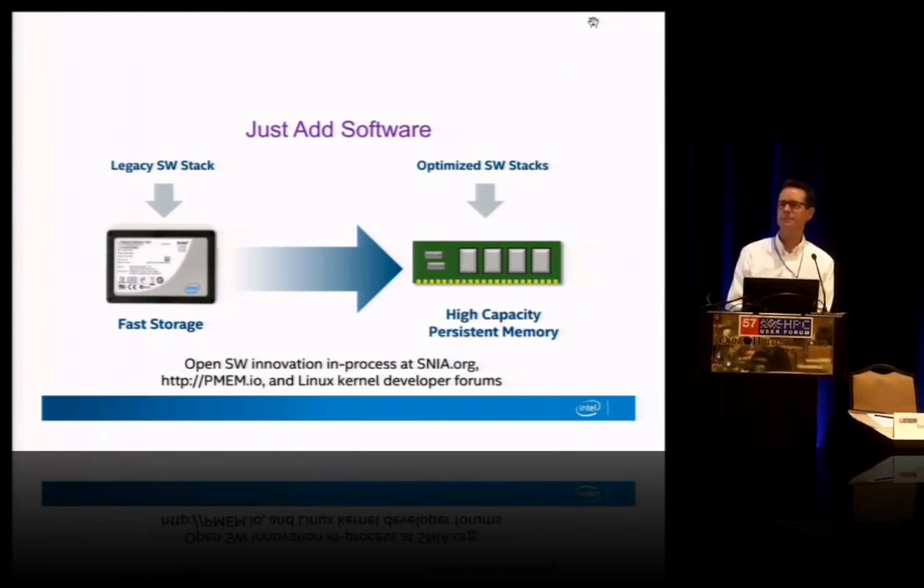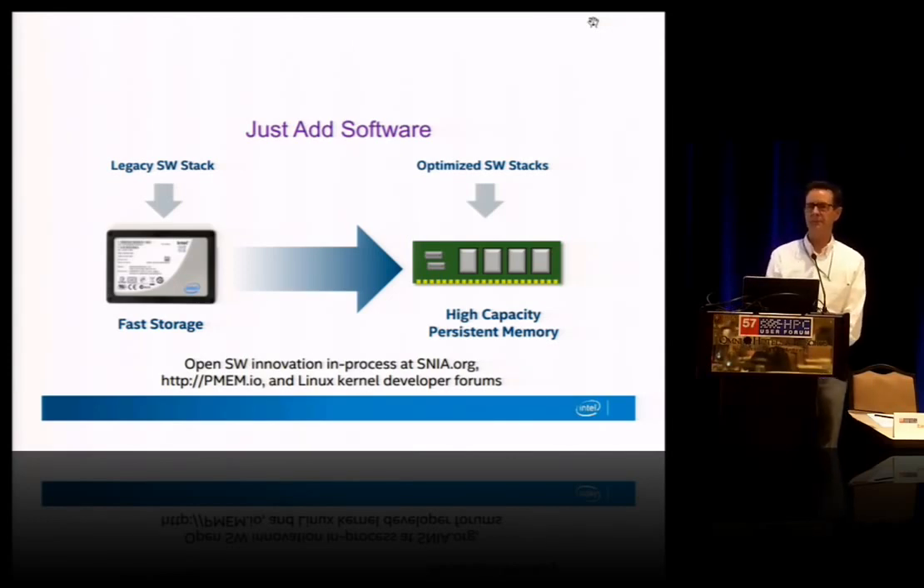Is Intel adding any disruptive value other than putting your name on it? We have been very active with Micron in creating this technology, so there is a high level of value add there. We'll be the first to release in our SSDs — we created the NVM Express standard for that direct PCIe attach. And then we'll be working to integrate the DIMM-based technology into our server platform architecture.